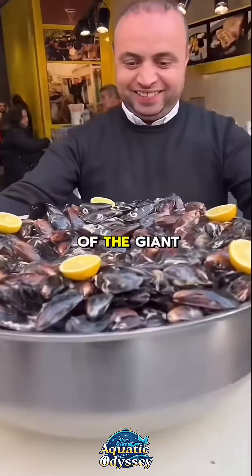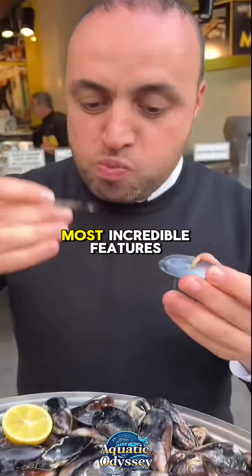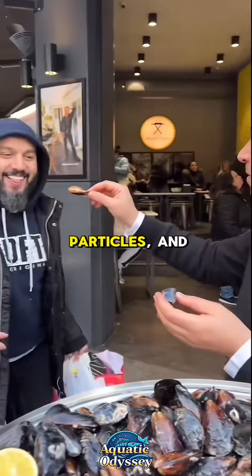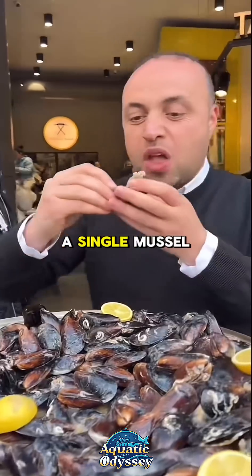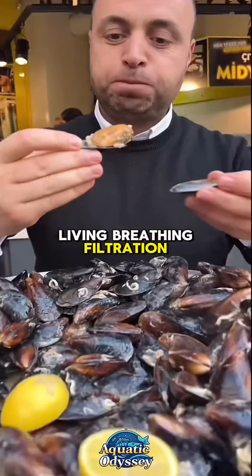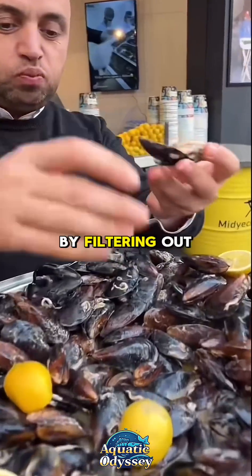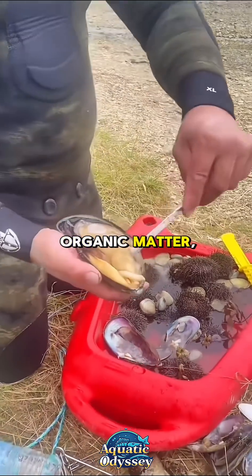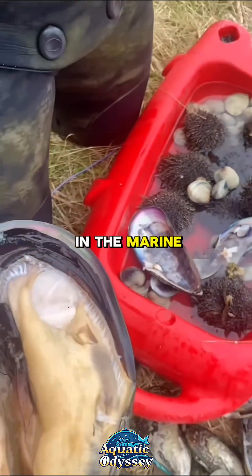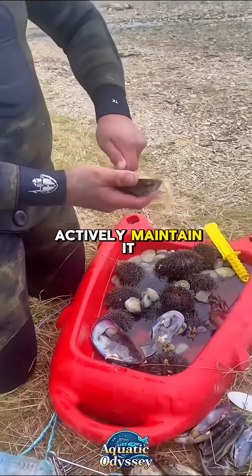One of the most incredible features of the giant mussel is its ability to filter massive amounts of water. A single mussel can clean several liters per hour, removing plankton, suspended particles, and even excess nutrients from the water. Multiply that by thousands in a mussel bed and you get a living, breathing filtration system that keeps coastal waters clearer and healthier. By filtering out excess algae and organic matter, giant mussels prevent harmful algal blooms and help maintain a delicate balance in the marine food web. They don't just survive in their ecosystem — they actively maintain it.